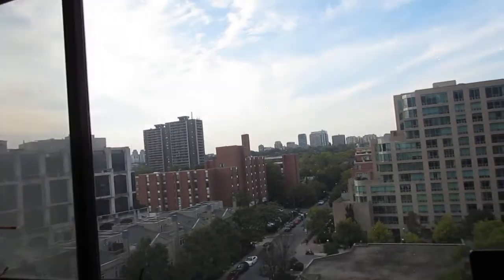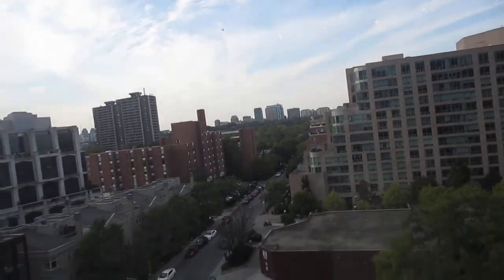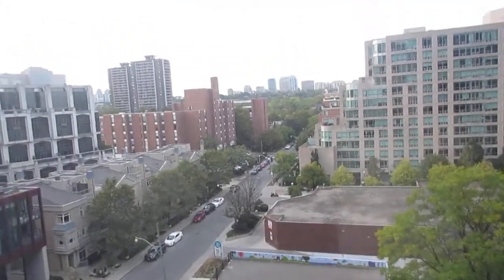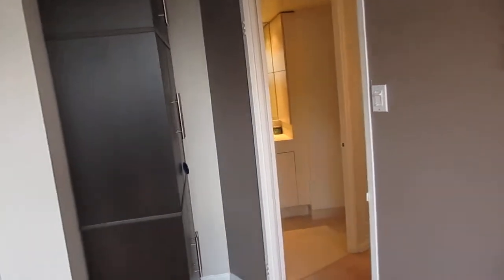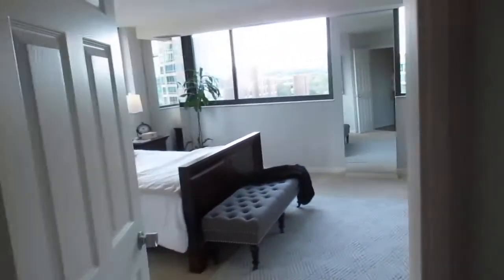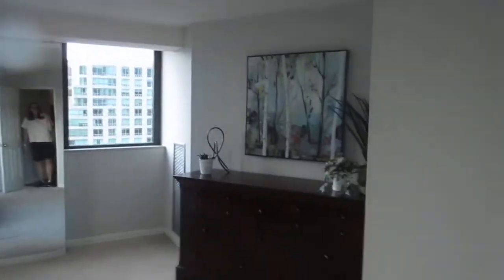You get a beautiful skyline view from here. Down there is the vet and a vet emergency clinic, so if you're an animal lover, not only are there great parks and walking areas nearby, but pets are allowed in this building and you have the added security of a fantastic vet right nearby.